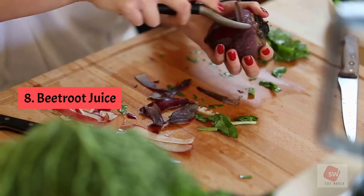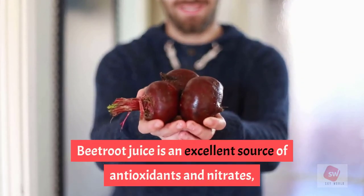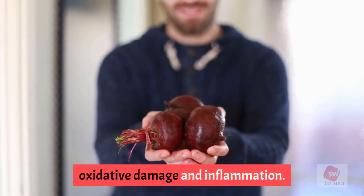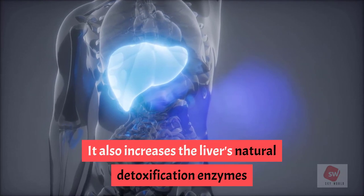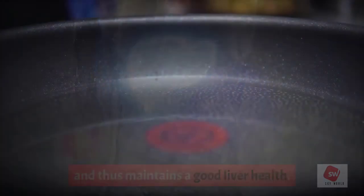8. Beetroot juice. Beetroot juice is an excellent source of antioxidants and nitrates, which may benefit the liver by reducing oxidative damage and inflammation. It also increases the liver's natural detoxification enzymes and thus maintains good liver health.